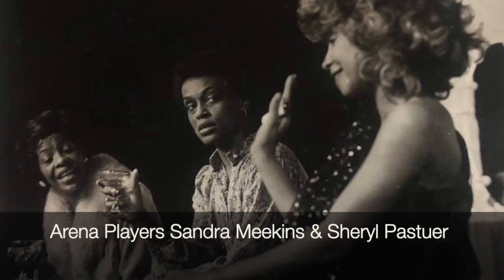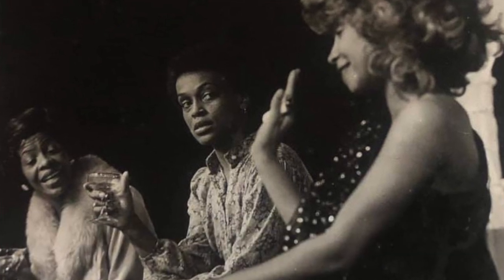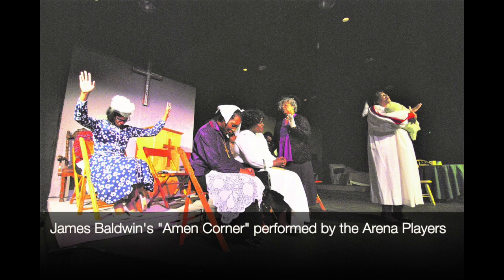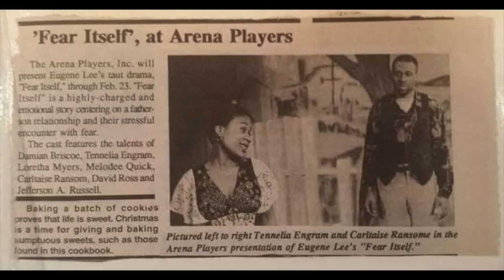Back in its early days, Arena Players was one of a very few places — certainly here in Maryland, but really across the country — dedicated to featuring black playwrights and black artists. Today, black playwrights, artists, and performers have more options than they did then. But Arena Players remains a premier organization in theater to show your play or begin and launch your acting career. And with that, I'm going to turn it over to David Mitchell, the managing director here at Arena Players.